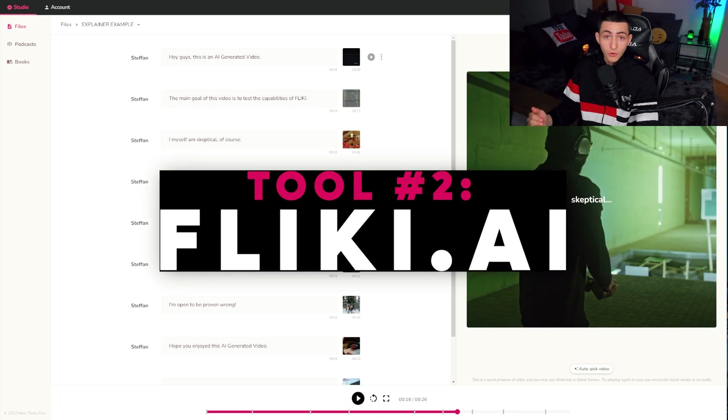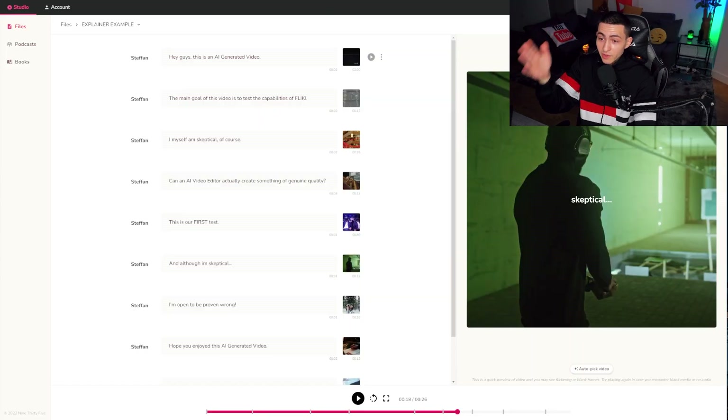Tools like Flicky lower the barrier to entry for content creation significantly. I could see people pumping out cash cow content — using ChatGPT to write scripts on topics, uploading that script to Flicky to auto-generate the voiceover and visuals, then using another AI software to generate a thumbnail, and uploading the content to YouTube. It's getting out of hand, but it's a real workflow.